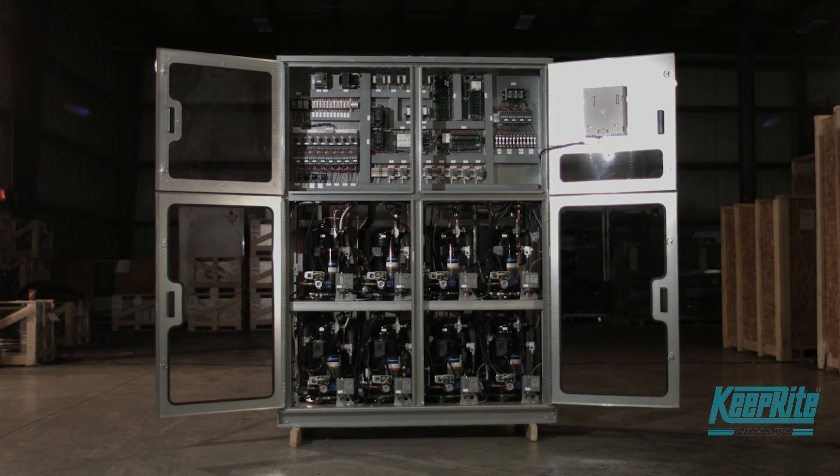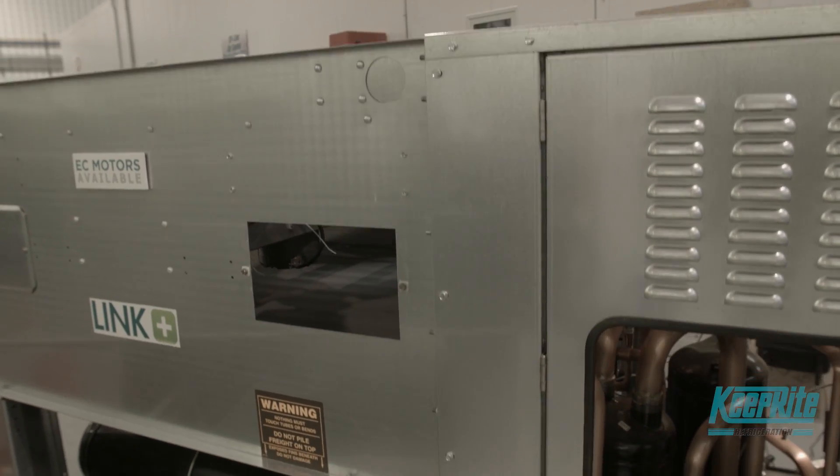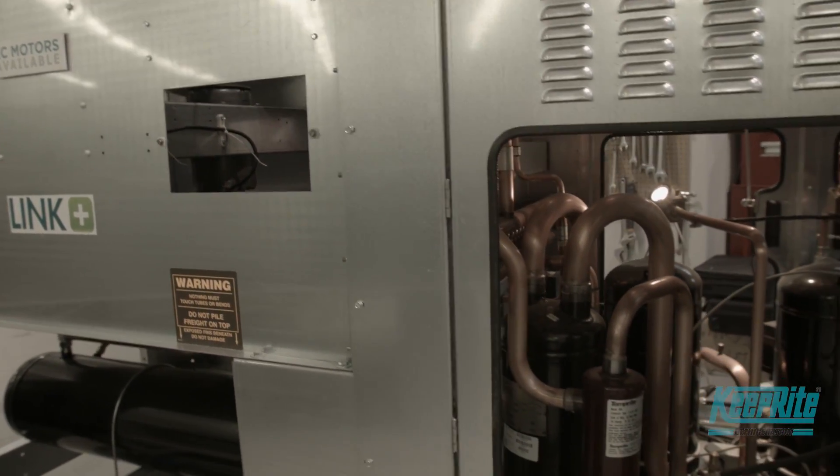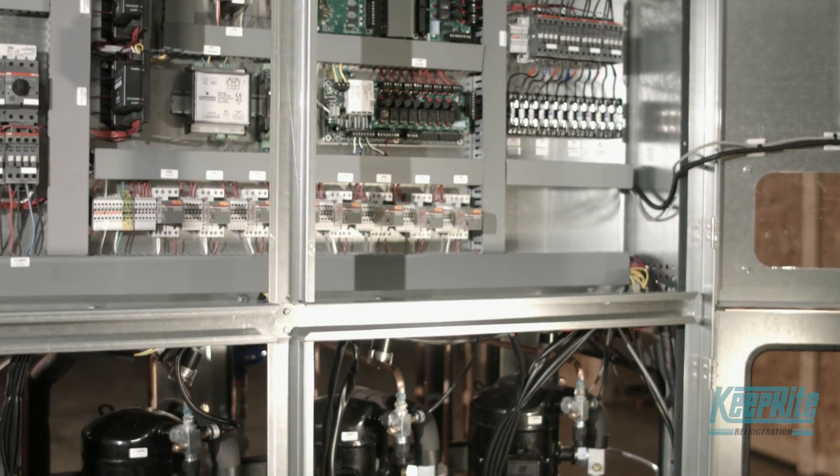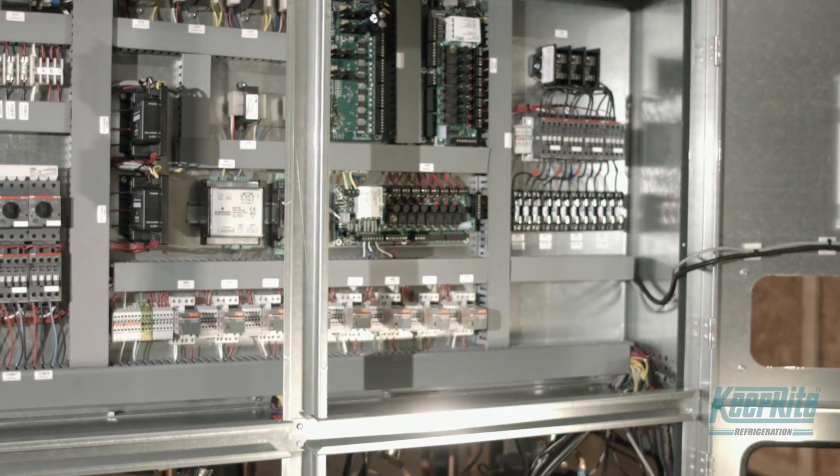The LINC and its outdoor version, the LINC Plus, are a natural progression in commercial refrigeration technology. Broadening our line of smart-cube systems, the LINC and LINC Plus delivers a comprehensive single-unit solution.